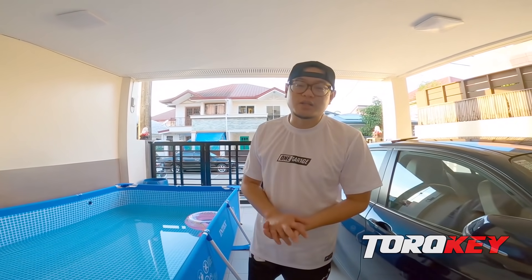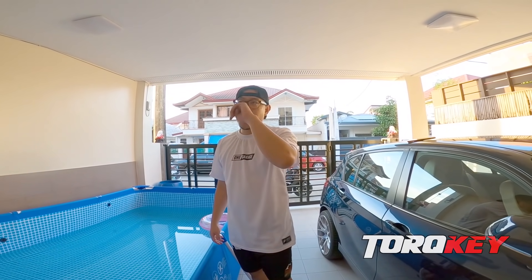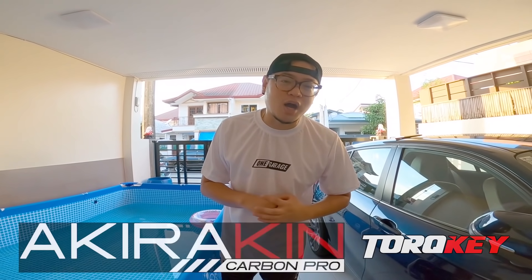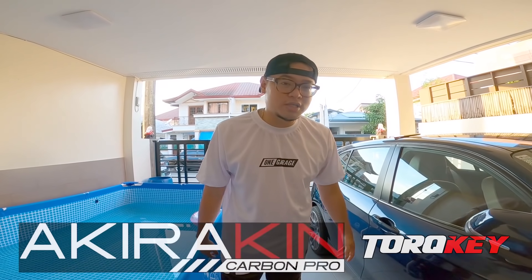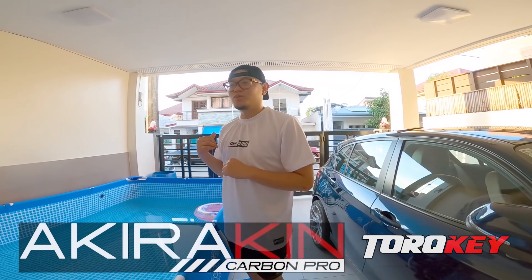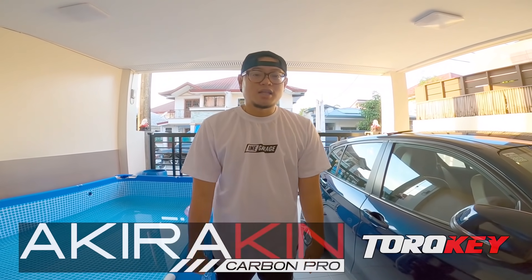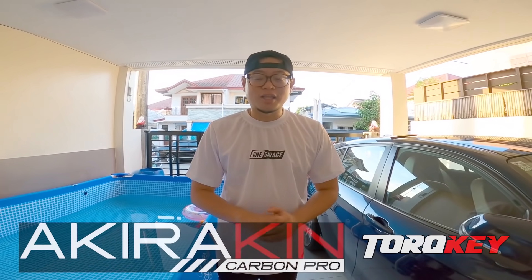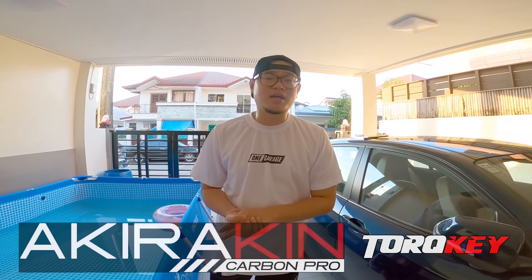Sorry type. Big shout out unang una sa pinaka — technically sila yung biggest sponsor dito sa project na ito. So big thanks to Akirakin Carbon Pro. Thank you, thank you, thank you sa supporta. Kay Nico yung owner, saka kay Mark — si Mark yung nag-aasikaso ng motor nung nasa shop nila. Hindi ko pa masyadong napapasalamatan at napakakulit ko, pasensya na. So big shout out to you guys.